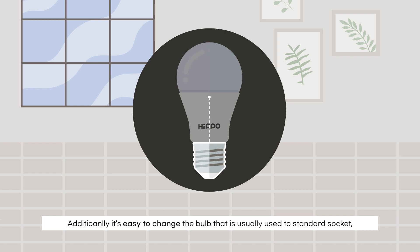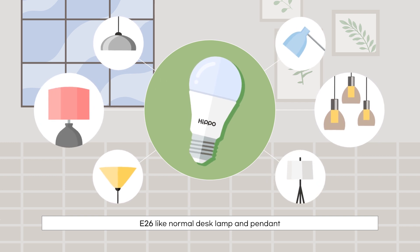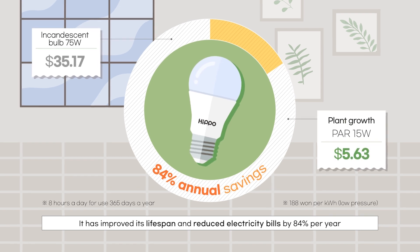Additionally, it's easy to change the bulb as it uses a standard socket. It has an improved lifespan and reduces electricity bills by 84% per year.